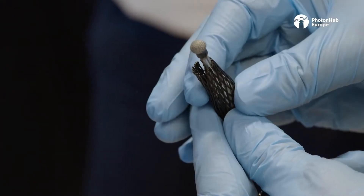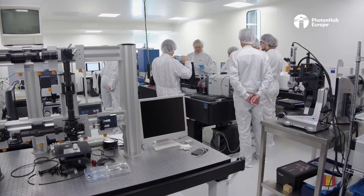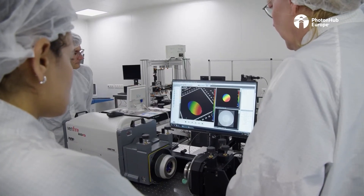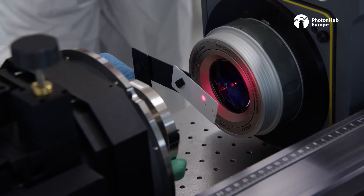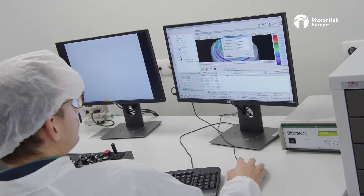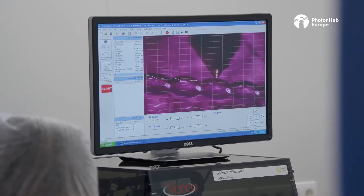I would recommend this course because they're very open and transparent, and they really show you all of the details. They'll answer all of the technical questions, and it's just very insightful to get these answers and understand how to design things to fit with the manufacturing requirements.